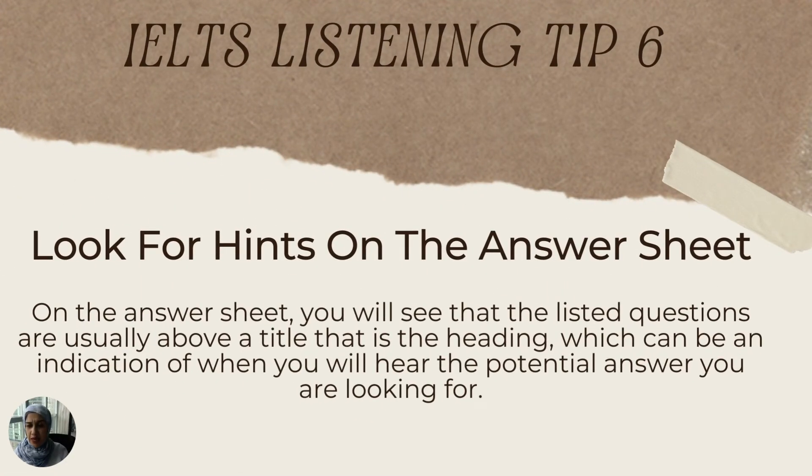The sixth tip is that you should look for hints on the answer sheet. Sometimes when you are given the answer sheet, you will see headings identified during each section. These heading titles are words you should be aware of and pay attention to, because they can indicate that your answer is coming up — the recording might say 'let's look into' or 'let's talk about' followed by the heading name. These are hints and keywords you should highlight to listen for.